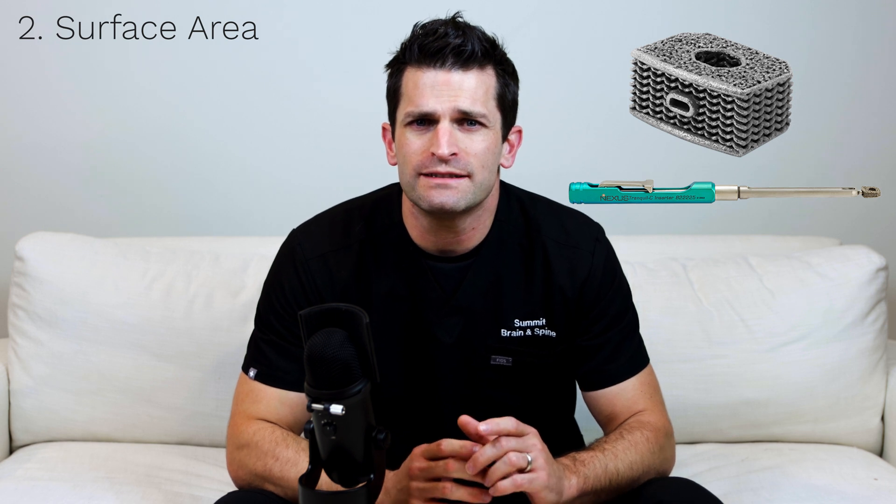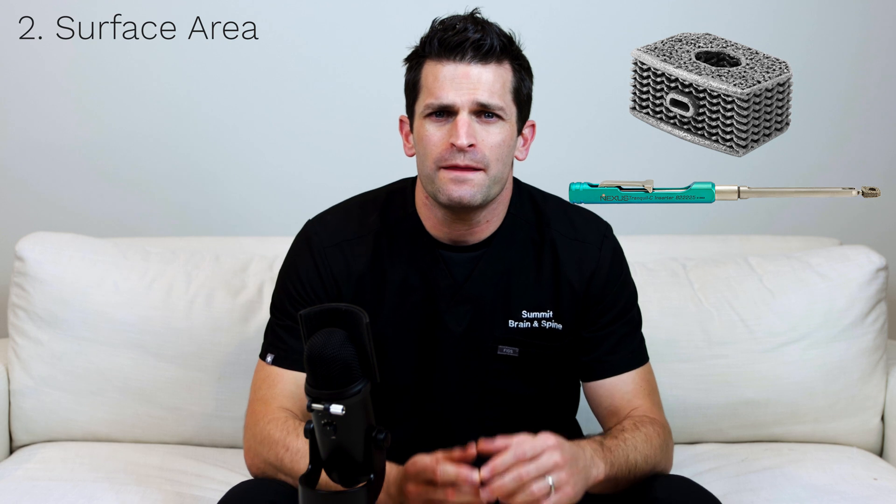Second, the device contacts the end plate across the broad surface area. There is a relatively small space for autograft bone. The main focus is on the support of the end plates.